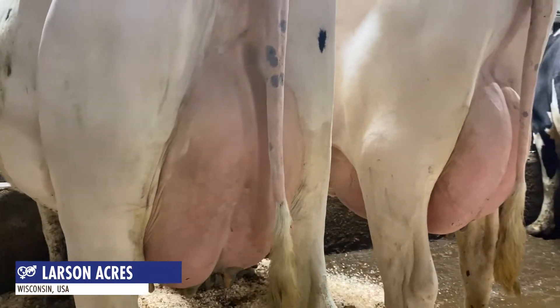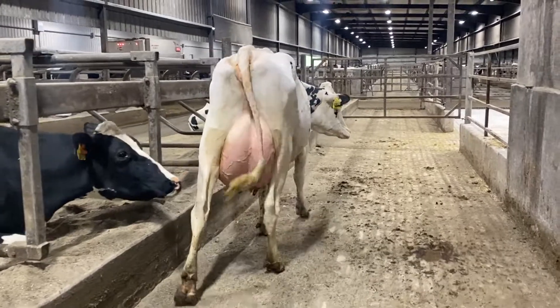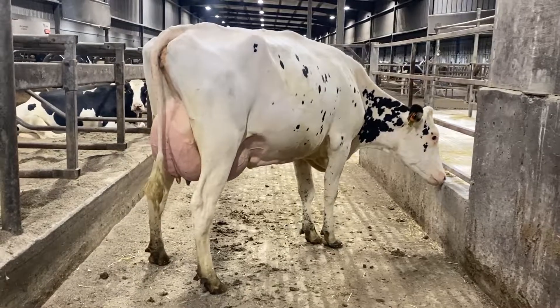He debuts as an elite DWP and TPI sire that delivers high fat pounds with high fat percents, impressive mastitis-resistant traits, and outstanding udders.